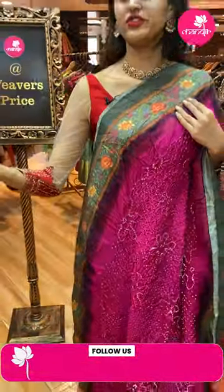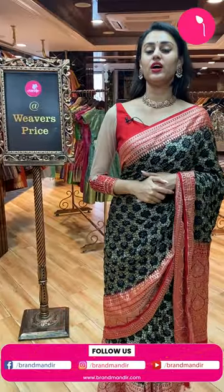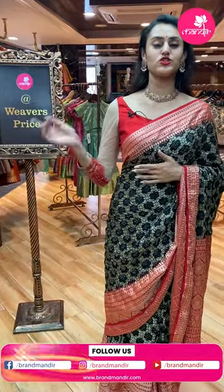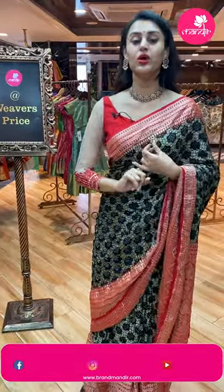We have our outlet in Jubilee Hills Road No. 56 and Banjara Hills Road No. 10. We have global courier service, international shipping is available, and cash on delivery is available. Hurry up and get your beautiful sarees home!